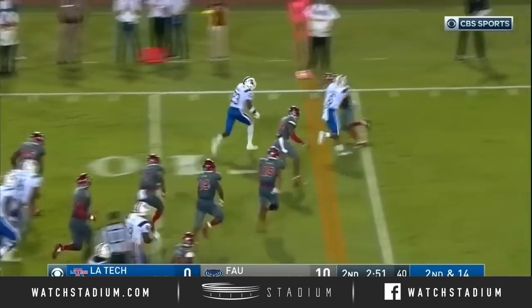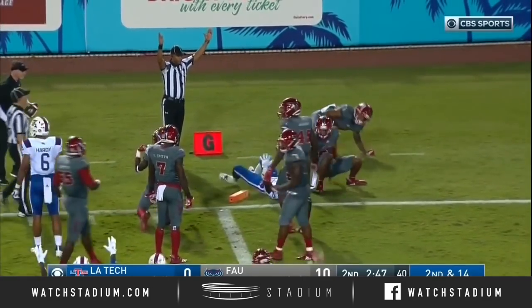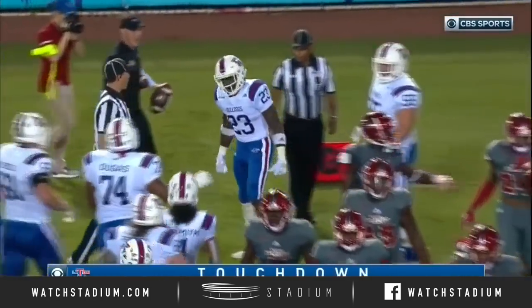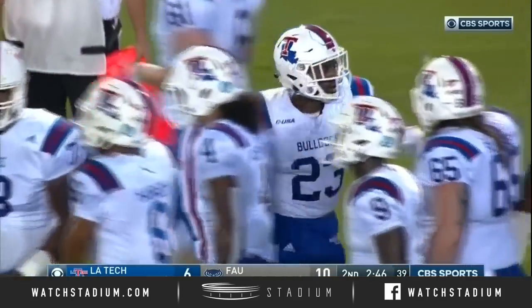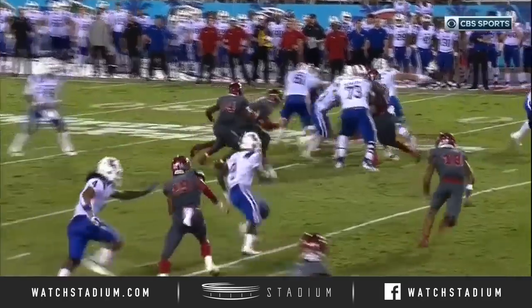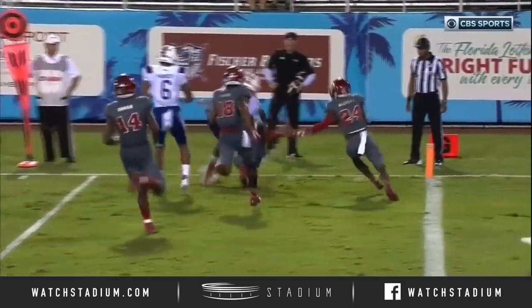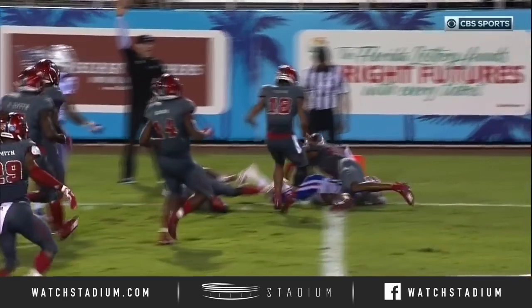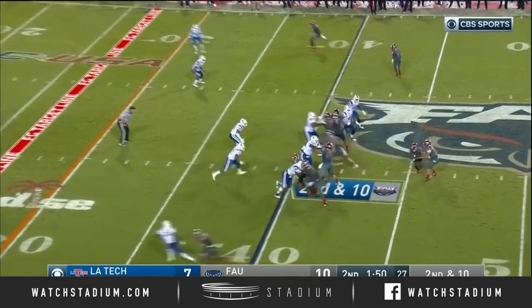Dancy gets a hole. Decaree Dancy lowers the shoulder, reaches for the end zone. Touchdown, Louisiana Tech. Decaree Dancy just finds the crease and then watch him just blow up the corner, who hangs on for a ride. And that's a touchdown — he got the ball across the pylon on the Louisiana Tech side of the field for FAU.